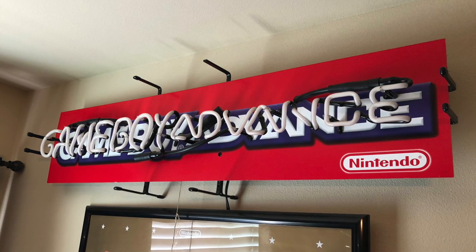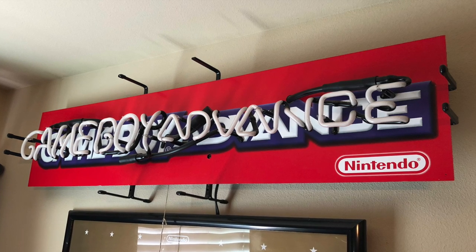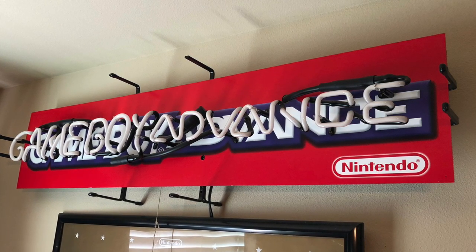There's a Game Boy Advance sign up there too. Yes. Did you find both of these locally? That was a garage sale, and this one was Craigslist.